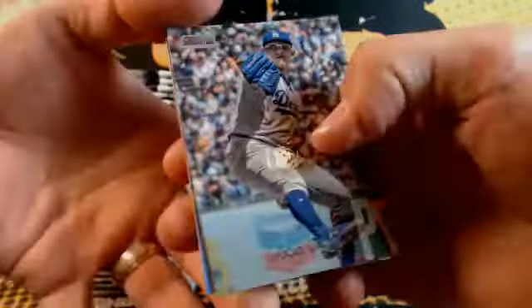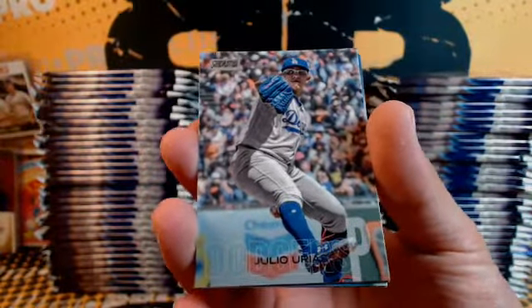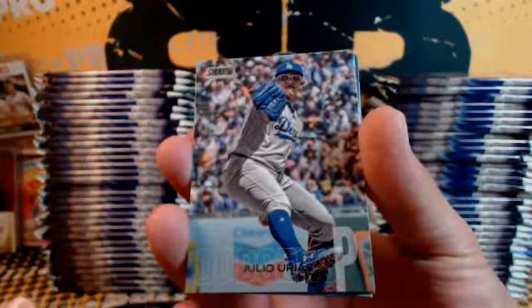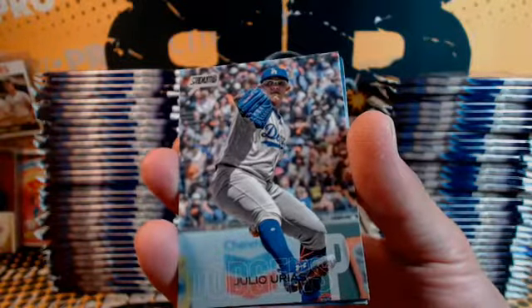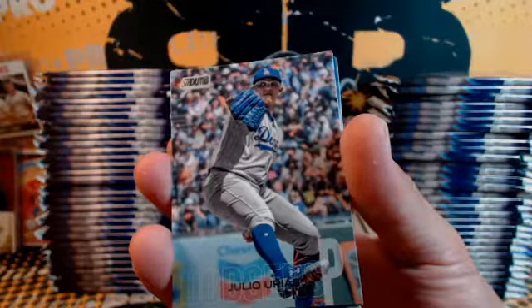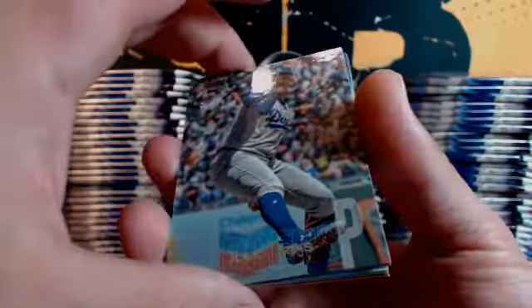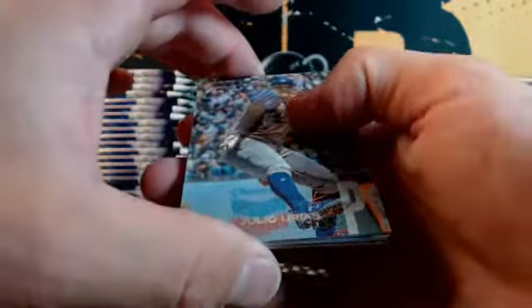Alright, here we go guys. I like doing these pack at a time. I kind of got the deal down — I'll be looking for those photo variations as well. Our first insert: it's Carlos Correa, Power Zone.